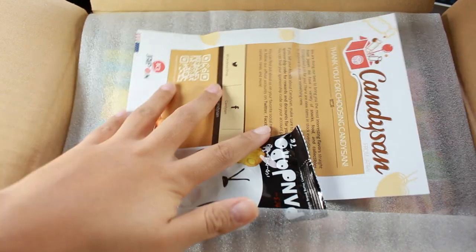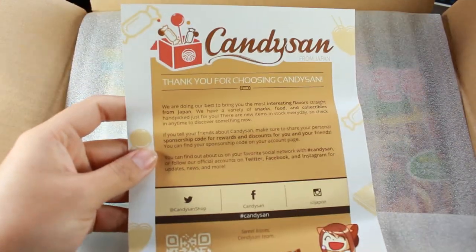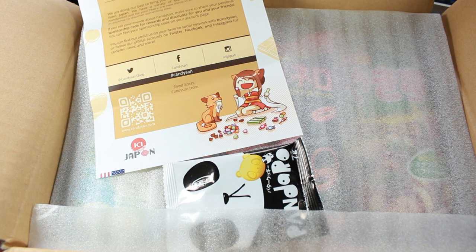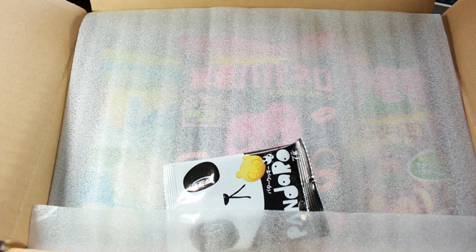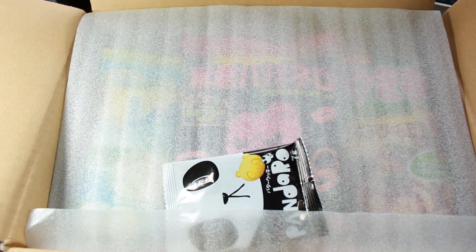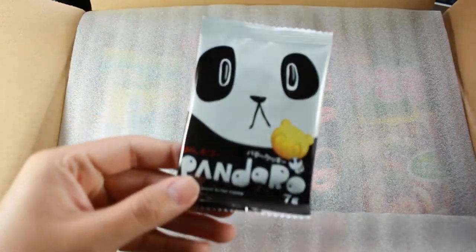As always, we have the Candy San flyer, and I want to take this time to thank everyone who's been using my reference code. I've been getting a small percentage in discounts on my orders since you guys are using it, and I highly appreciate it — it allows me to buy more than I usually would, and try things I've never had before.